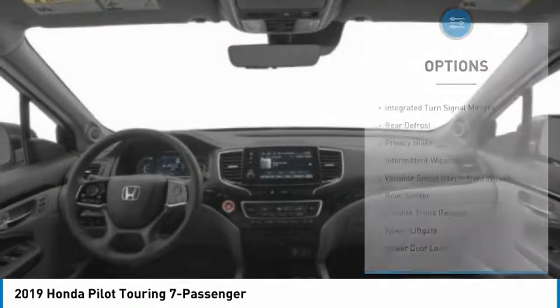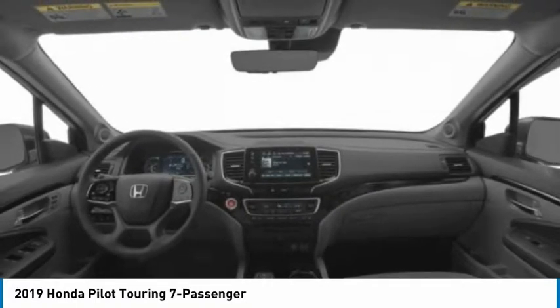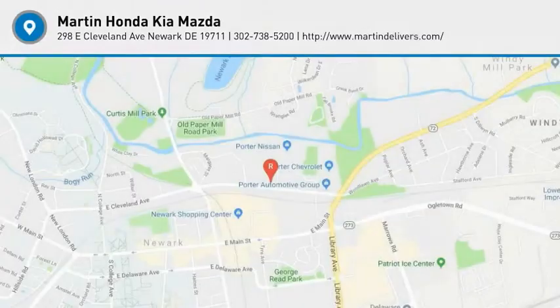Power lift gate, lane departure warning, stability control, power passenger seat. Wouldn't you look great in this vehicle? Stop in today and see for yourself.